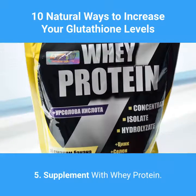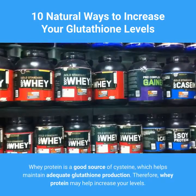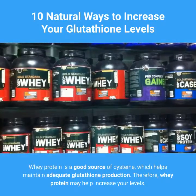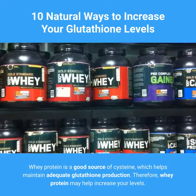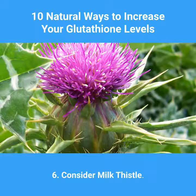5. Supplement With Whey Protein. Whey protein is a good source of cysteine, which helps maintain adequate glutathione production. Therefore, whey protein may help increase your levels.